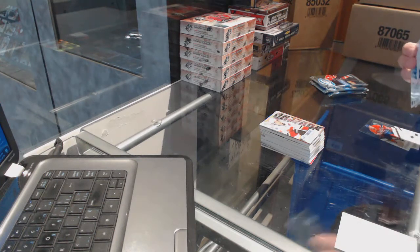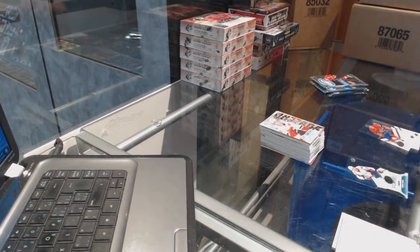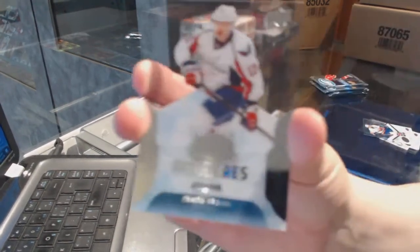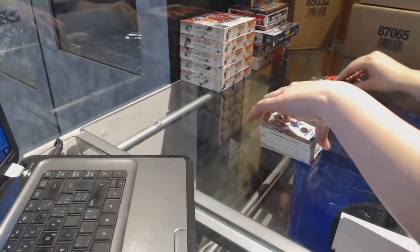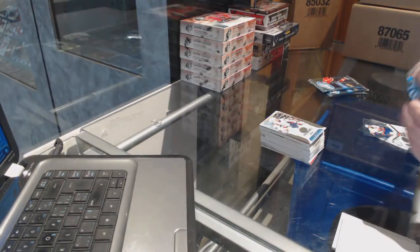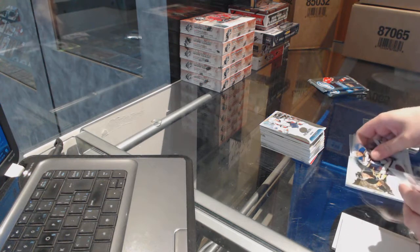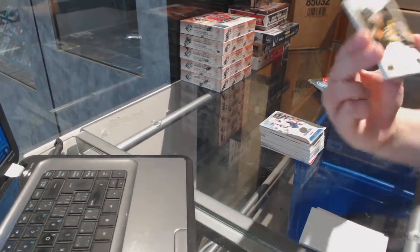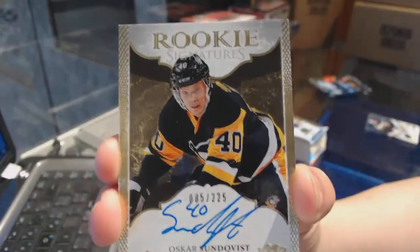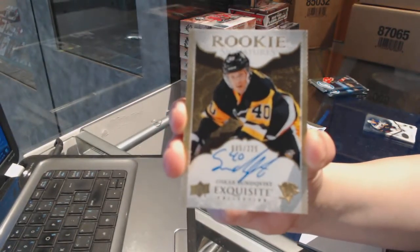If you need to, you guys might need to refresh because mine's still frozen too. Rookie numbered to 499 for the Washington Capitals of Jakub Brana. We've got an Exquisite rookie auto numbered to 225 for the Pittsburgh Penguins, Oscar Sunfist - nothing Ottawa, that's what I like to hear.